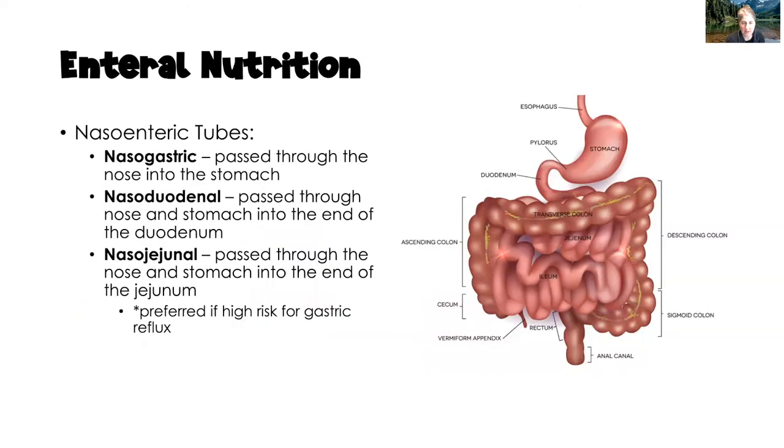There are several ways to deliver enteral nutrition. The first is through nasoenteric tubes: a nasogastric tube, a nasoduodenal tube, or a nasojejunal tube. These always start in the nare with the tip in the stomach, duodenum, or jejunum. The jejunum is preferred if the client has high risk for gastric reflux and therefore aspiration, but all three locations are acceptable.